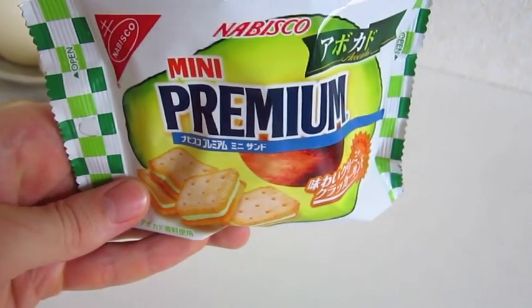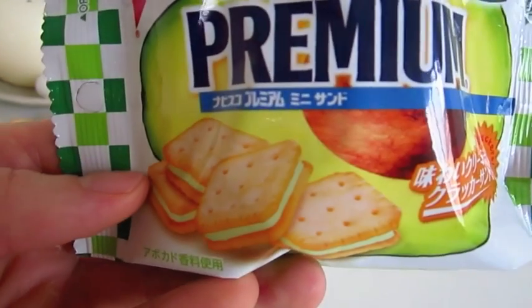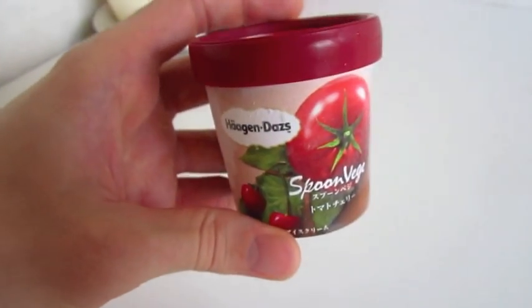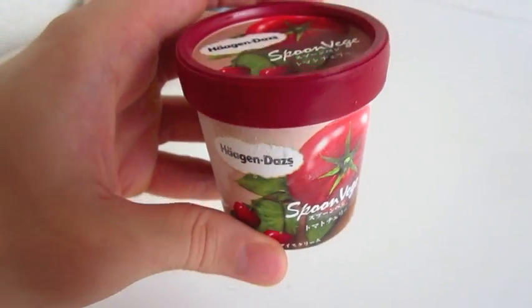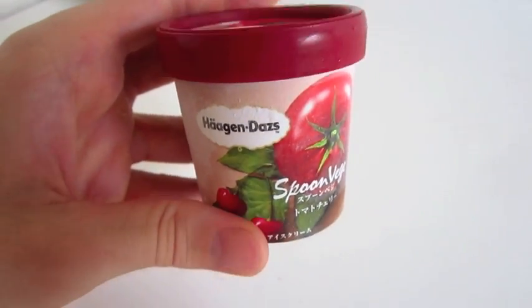The next snack is mini crackers with avocado flavor sandwiched inside. That actually sounds pretty appetizing. The last snack is Haagen Dazs spoon veggie tomato and cherry flavored ice cream. Veggie flavored ice cream — I'm thinking it's either going to taste incredibly good or incredibly strange.